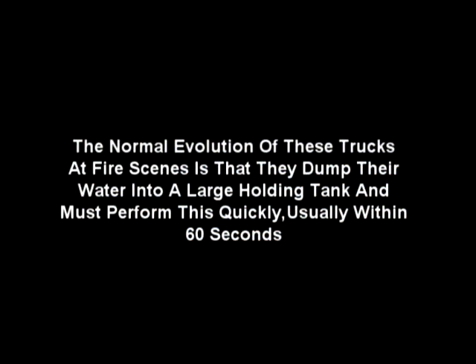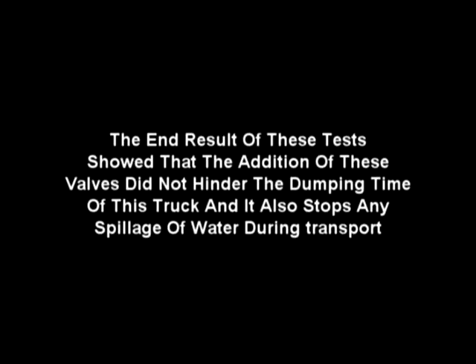The normal evolution of these trucks at fire scenes is that they dump their water into a large holding tank and must perform this quickly, usually within 60 seconds. The end result of these tests showed that the addition of these valves did not hinder the dumping time of this truck, and it also stops any spillage of water during transport.